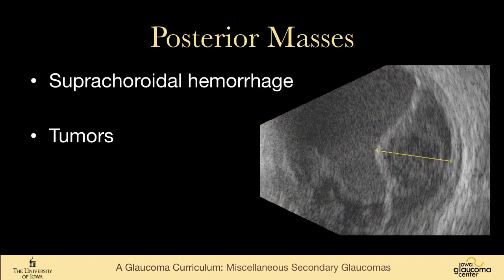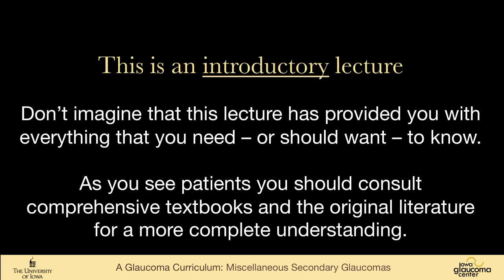Posterior masses can also cause glaucoma. Suprachoroidal hemorrhage is shown here, and we've talked about tumors in the section on tumors and cysts. So this is a group of pretty rare things that can cause glaucoma, but all things that you need to at least have one little part of your brain assigned to.